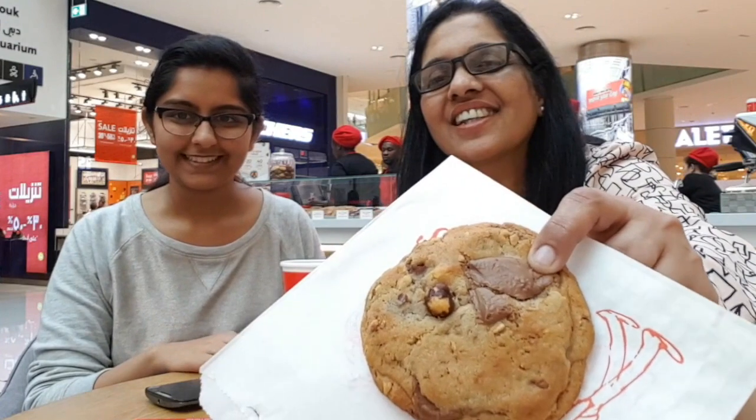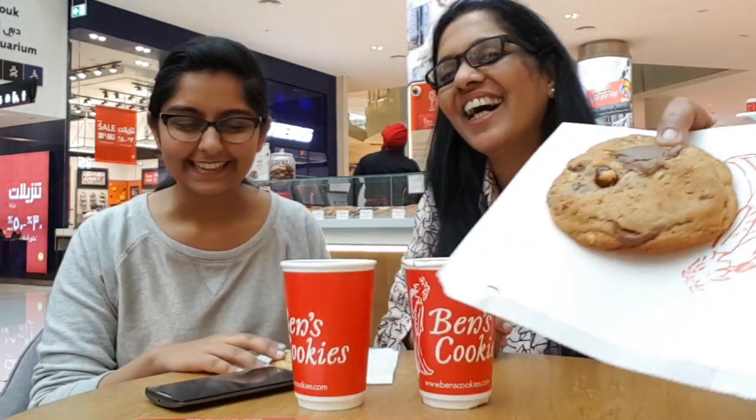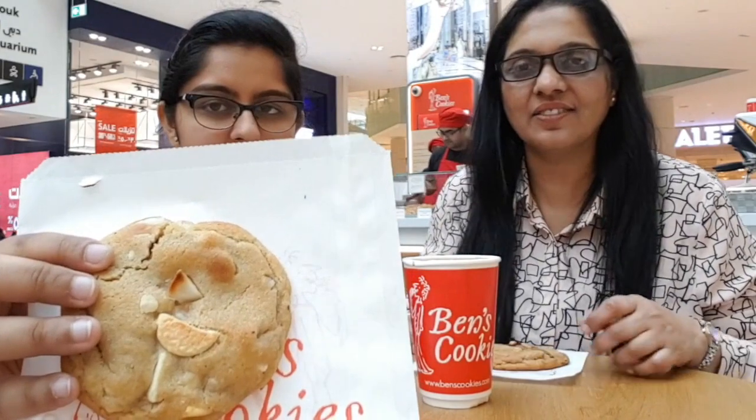Any guesses? There's a big clue on it. And we've got this cookie here too, so do guess what flavor it is and put it down in the comment section just now.